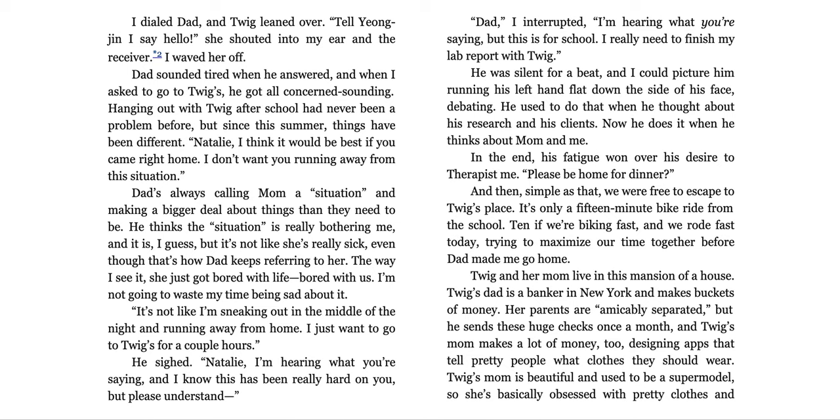He sighed. 'Natalie, I'm hearing what you're saying, and I know this has been really hard on you, but please understand—' 'Dad,' I interrupted. 'I'm hearing what you're saying, but this is for school. I really need to finish my lab report with Twig.' He was silent for a beat, and I could picture him running his left hand flat down the side of his face, debating. He used to do that when he thought about his research and his clients. Now he does it when he thinks about mom and me. In the end, his fatigue won over his desire to therapist me. 'Please be home for dinner.' And then, simple as that, we were free to escape to Twig's place.